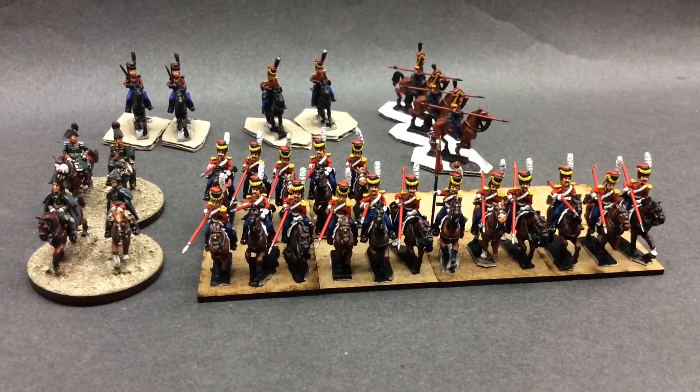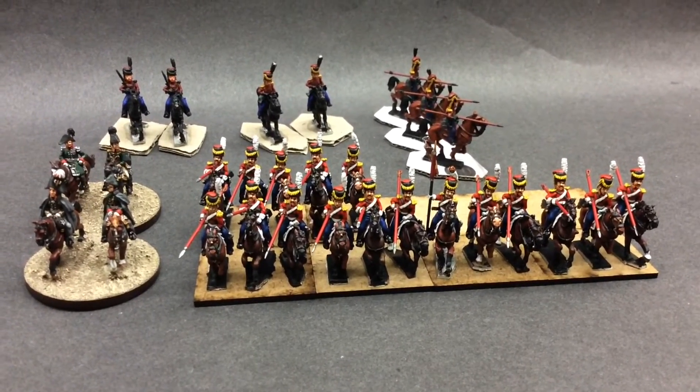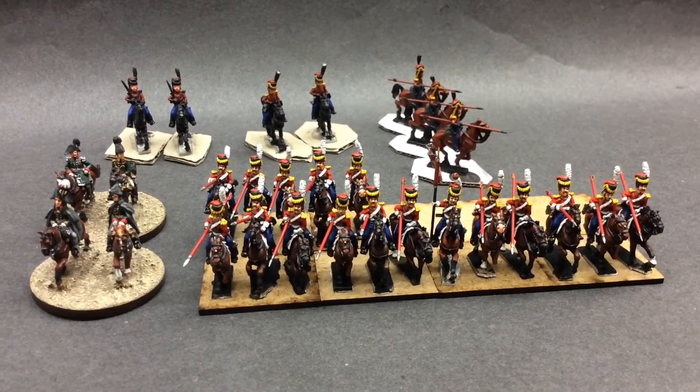I've done the Blondies — three Blondies. I'll show you a picture of the Blond troops; quite happy with them.